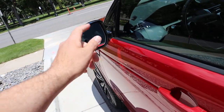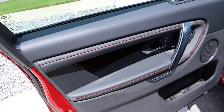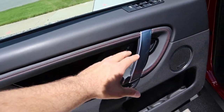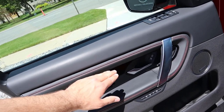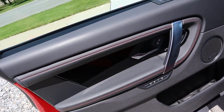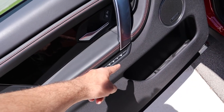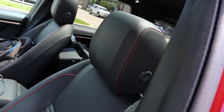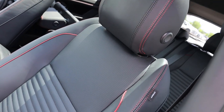Coming around to the side, we do have keyless entry, and notice that the mirrors power-fold out when you unlock the car. You do get blind spot monitoring. Looking at the front door panel, you've got that red stitching with red accenting and black down below. There's that piano black trim — not going to touch it — along with memory seat controls and all the window controls up top.